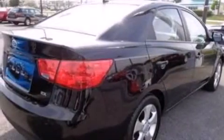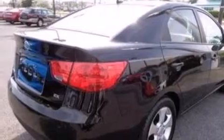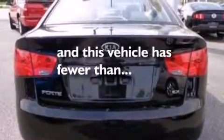Additional features include air conditioning, cruise control, full-power accessories, a rear window defroster, and this vehicle has fewer than 40,000 miles on the odometer.